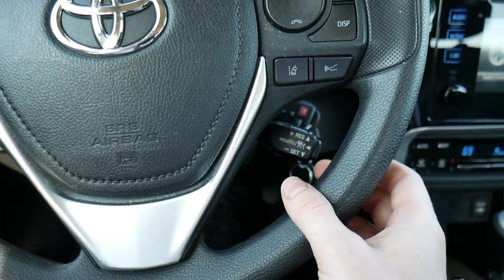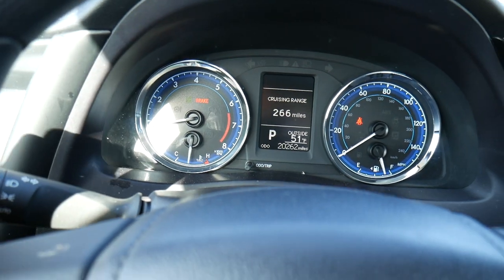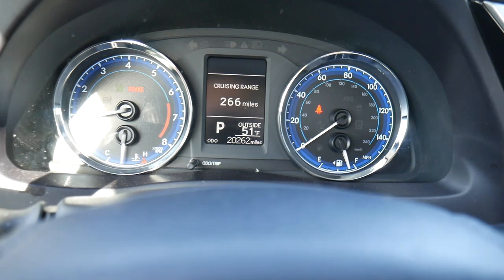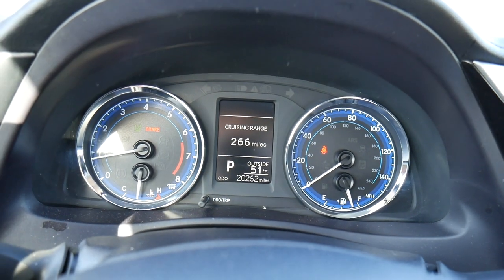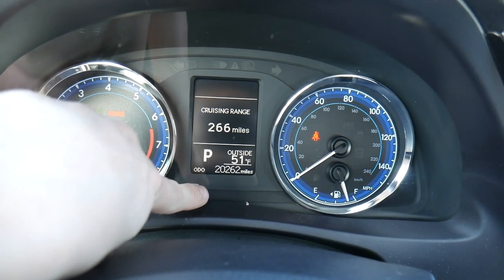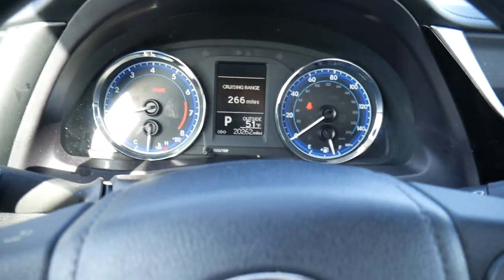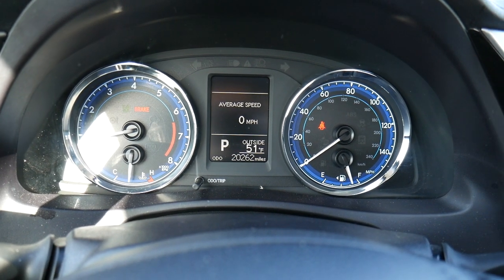The gauge cluster has a nice look with blue accents on both dials. On the left is RPMs and a temperature gauge; on the right is a speedometer with fuel gauge. There's a small screen in the middle — currently showing cruising range at 266 miles until empty — along with the gear position, odometer at about 20,000 miles, and outside temperature of 50 degrees. You can cycle through screens showing average speed, elapsed time, and vehicle settings.